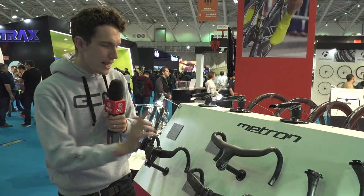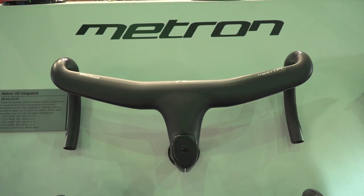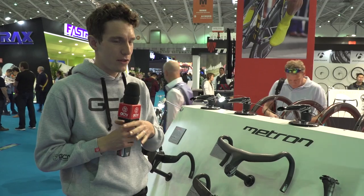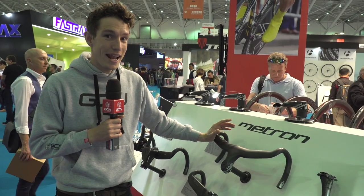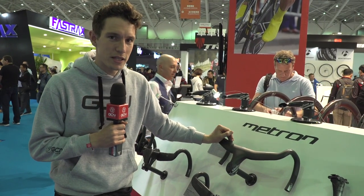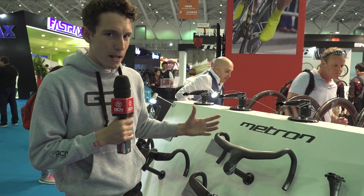If you follow pro racing closely, these Vision Metron 5D integrated bars and stem are not going to be new to you, but they are new on the market and definitely worth a mention. They were used for the first time by Elia Viviani in the Olympics when he won the gold medal in the Omnium, and apparently they've been adopted by so many pros that Vision can hardly keep up with demand. They are not only an aerodynamic bar and stem, but also super stiff.